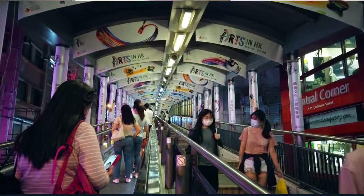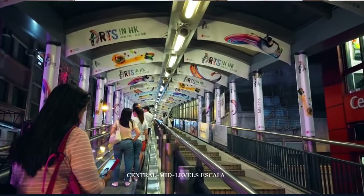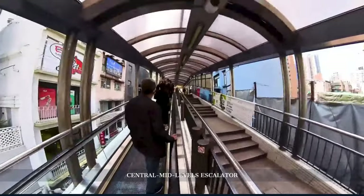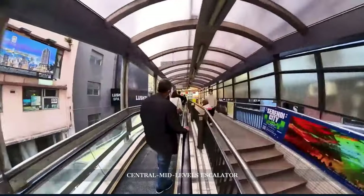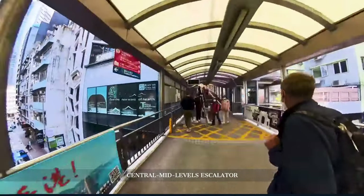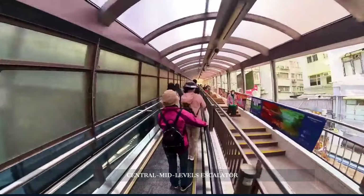As we transition from this serene pocket, let's head over to the Central Mid-Level escalator. This engineering marvel isn't just about convenience. Being the world's longest outdoor-covered escalator system, it threads through the city, offering a layered perspective of Hong Kong's urban evolution — from age-old street vendors to contemporary boutiques. It's a journey through time, in many respects.